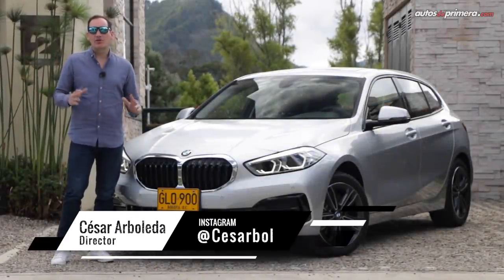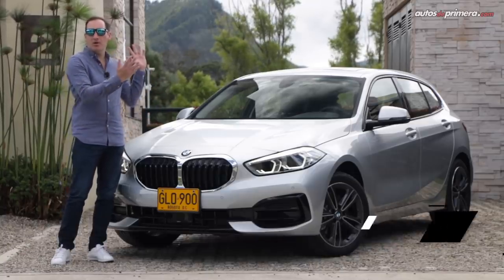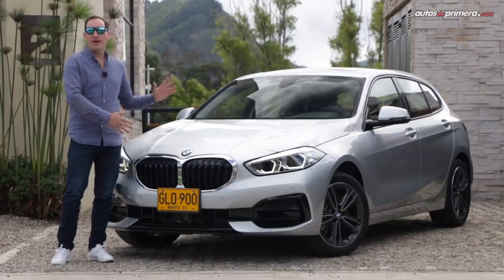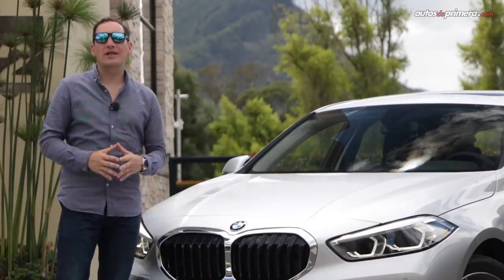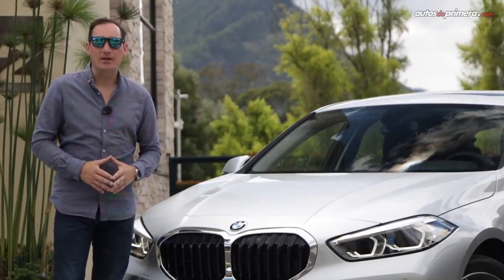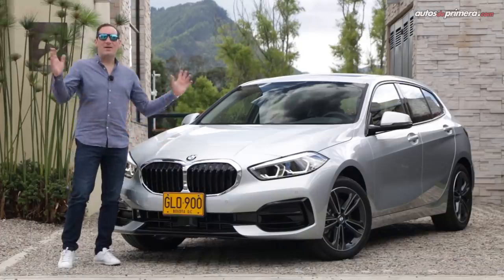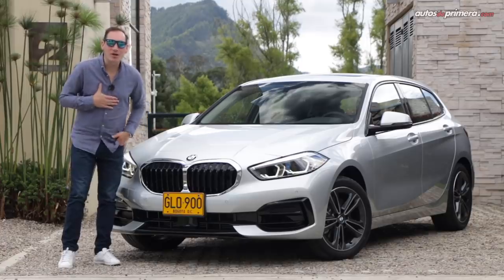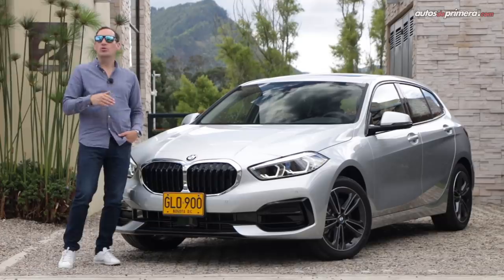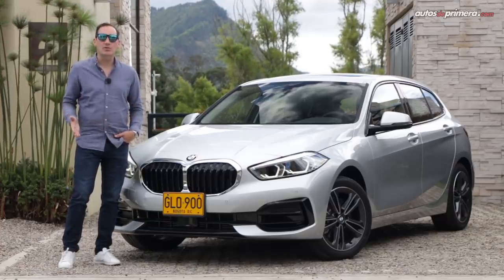Presentado recientemente a nivel mundial, ya tenemos el privilegio de tener en Colombia la nueva generación del exitoso BMW Serie 1, un exitoso modelo que ahora presenta importantes modificaciones frente a su antecesor. No solo presenta un nuevo diseño y ahora llega equipado con más tecnología, sino que también presenta un nuevo esquema mecánico con motores transversales y una nueva plataforma de tracción delantera. Bienvenidos a Autos de Primera, mi nombre es César Arboleda, y con ustedes todos los detalles de la versión 118i Sportline con motor de 1.5 litros que desarrolla 140 caballos de potencia y 220 Nm de torque.